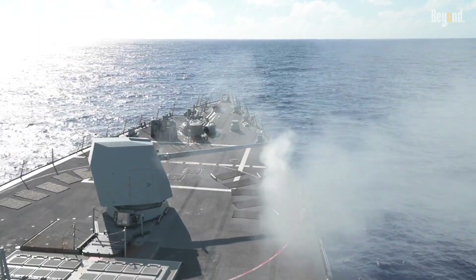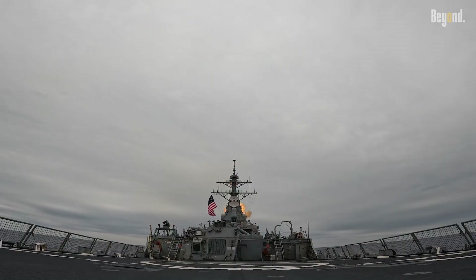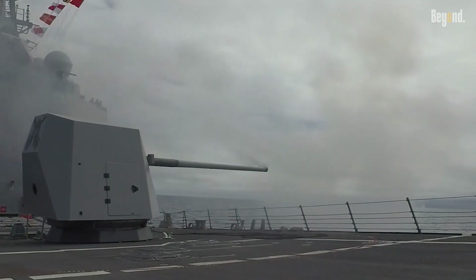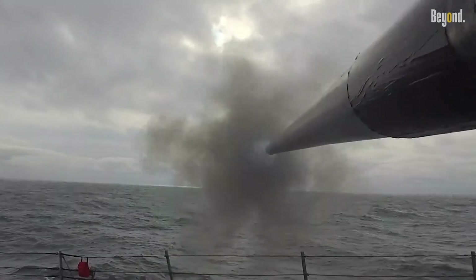Two 5-inch guns, Harpoons or Naval Strike Missiles for anti-ship strikes, torpedoes, and Phalanx CIWS or new RAM launchers for close-in defense, starting in 2025.